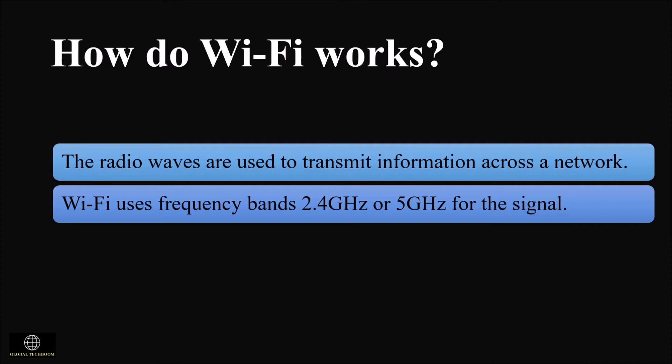If we select the 2.4 gigahertz band, it offers more Wi-Fi coverage with lower speed, while 5 gigahertz transmits data at a faster speed with less coverage.